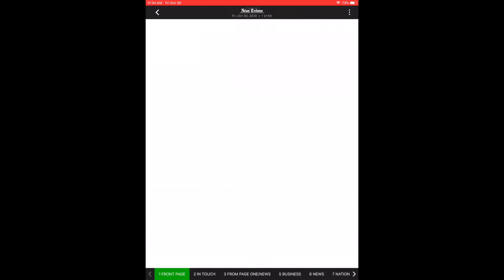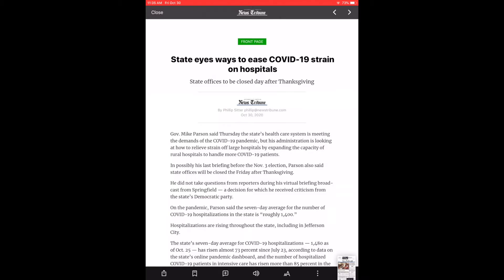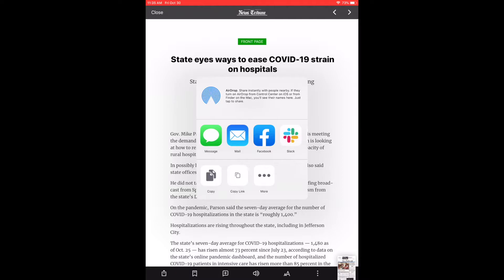If you want to share one of the stories you've seen in today's edition, it's very simple. Back in the day you might have used scissors to cut it out and mail it, but now it's as simple as touching the headline of the story you want to share. At the bottom of the screen you'll see the share button — the first button on the left. Touch it and it will allow you to share via text message, email, or whatever method you prefer.